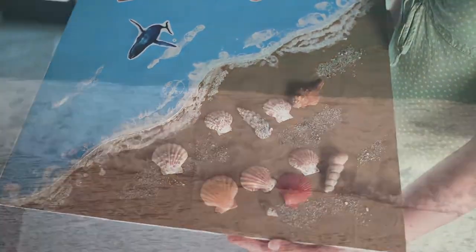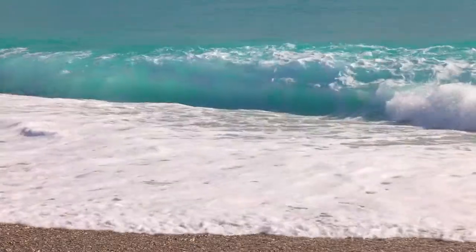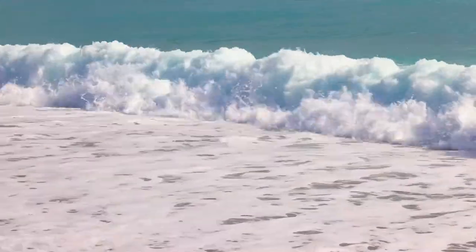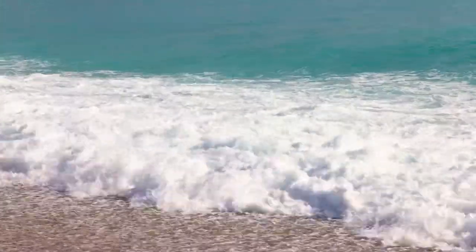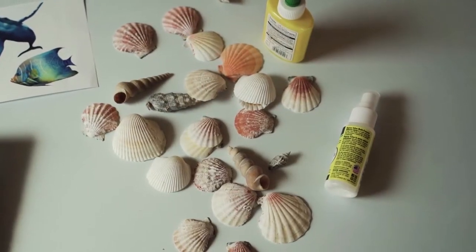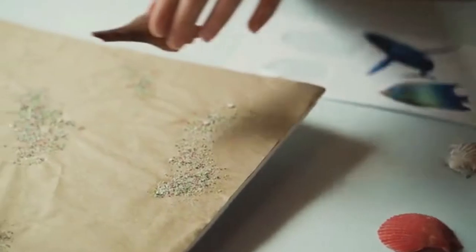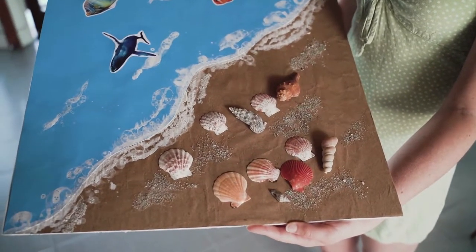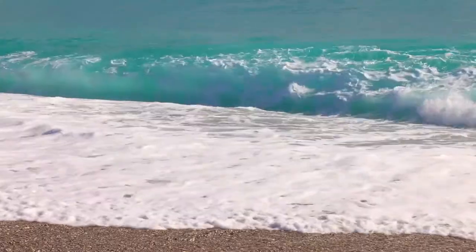First, find a book. A book or some type of text is really important because that's going to be the anchor. As a teacher, I know the importance of summer literacy. There are tons of studies that show students slide — the inevitable summer slide does happen, especially when students are not given opportunities to explore, read, and write over the summer. Finding a book at the library, on your shelf, or through a digital outlet like digital books or YouTube read-alouds is a really easy way to anchor your themed week.